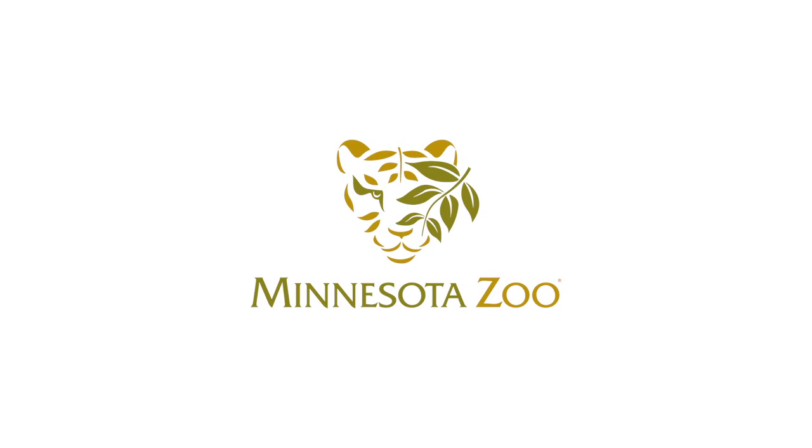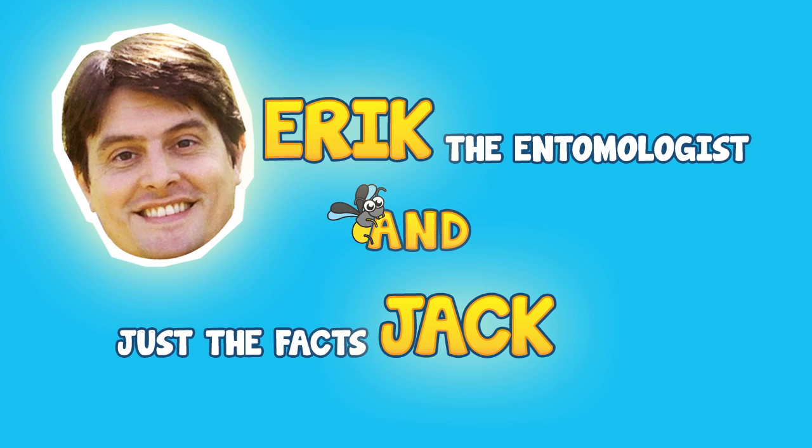The Minnesota Zoo presents Eric the Entomologist and Eric Just the Facts Jack. Hey everybody, welcome to the show where this guy says some scientific stuff about bugs and this little guy tells us what it means. Let's learn about the Mexican red-kneed tarantula.